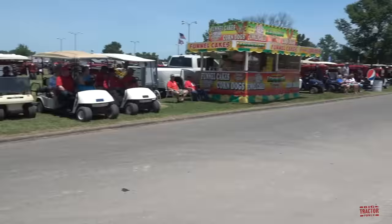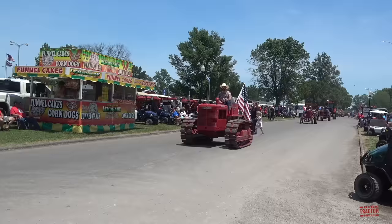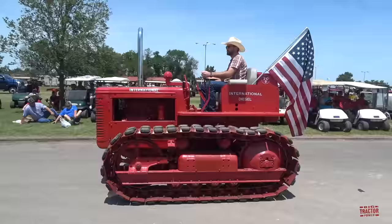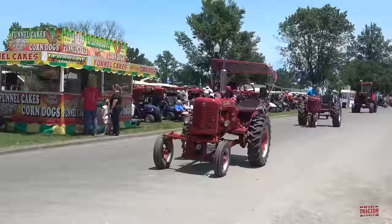We've got a nice crawler tractor. We have another offset, very nicely restored — this is a Super A.